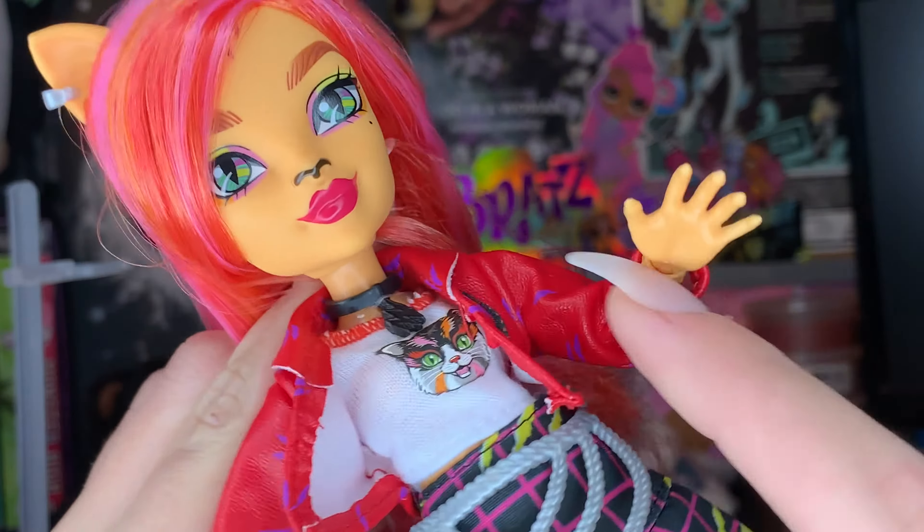Once the jacket is off, we can take a better look at her undershirt, which is a cute little white tank top. It has a little bit of orange around the collar, and on the front there's a cute little cat print that looks screen printed on — really nice. We also get Toralei's little belt, which is a silver chain belt with some paw prints or claw prints on it, some little yarn detail, and it's asymmetrical.